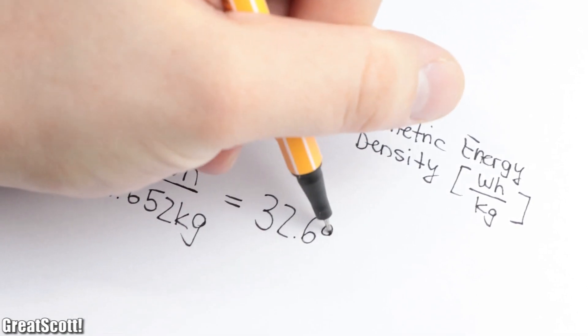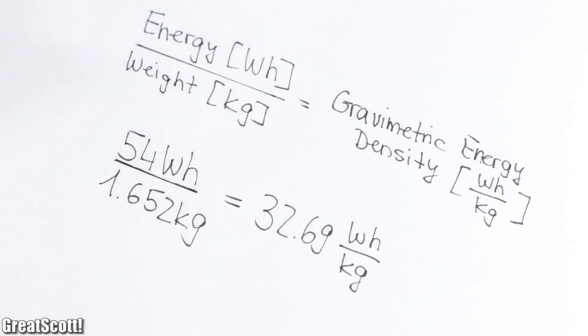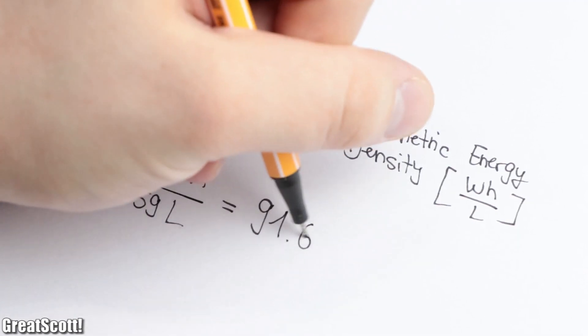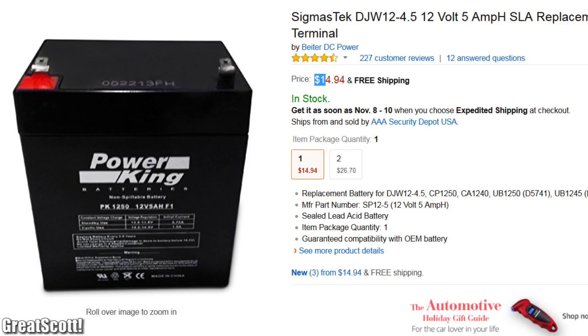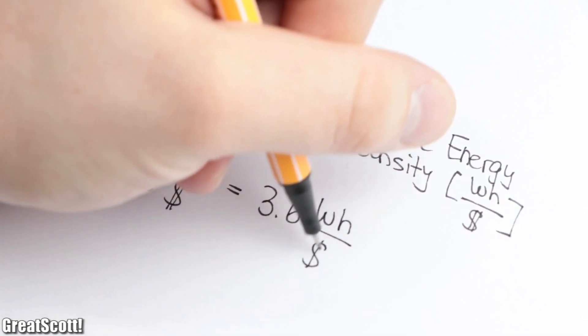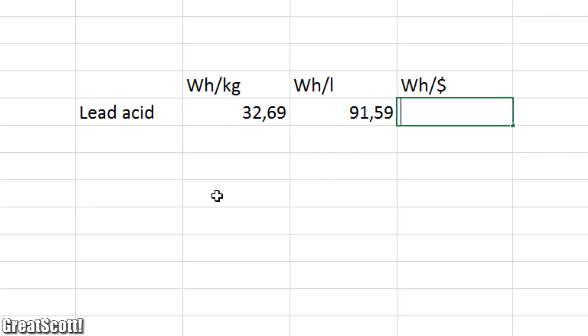This equals a gravimetric energy density of 32.69Wh per kilogram and a volumetric energy density of 91.6Wh per liter. At an average price of $15, we get 3.6Wh per dollar. Those values will act as a reference point for the other battery types.